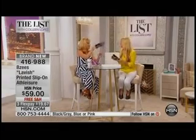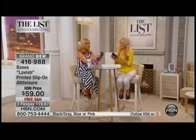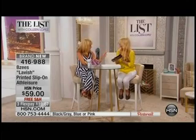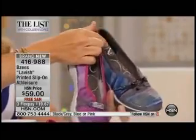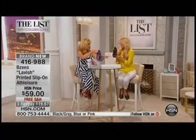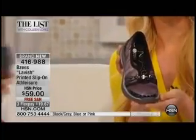We're going to quickly run through the colors, and you should order true to size. We have sizes six through eleven. The one I'm holding here is the blue, here's the pink, and Jessica's holding the black gray. I love that black gray — I'm wearing it as well and I just feel like it goes with everything.